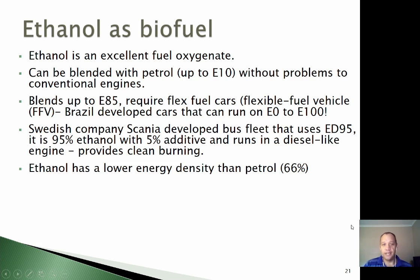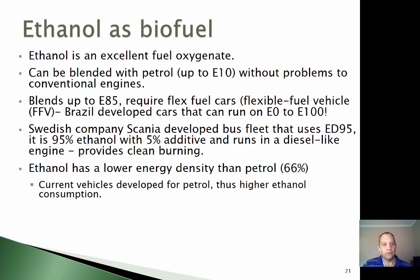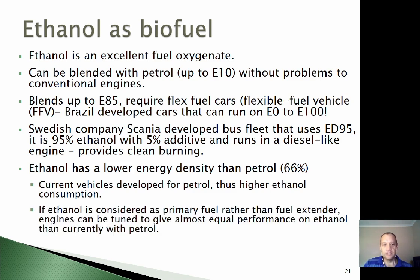Ethanol does have a lower energy density than petrol — there's only about 66% of the amount of energy in a litre of ethanol than in a litre of petrol, which means you'll be fueling up much more if you're running on ethanol alone. Current vehicles are developed for petrol, so you will get higher ethanol consumption. The idea is that if ethanol is considered more as a primary fuel rather than a fuel extender, vehicles will be developed specifically to run on ethanol, and you might get much better performance from ethanol compared to petrol.